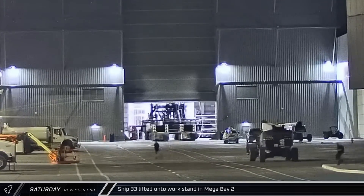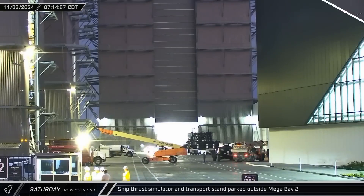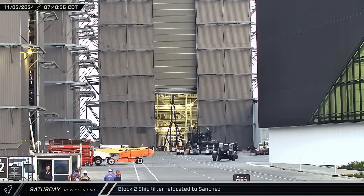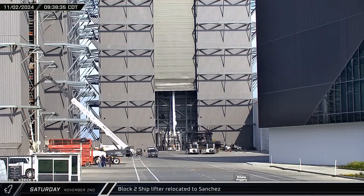Next up for Flight 7's second stage should be engine installation. With the ship now removed from it, the proofing stand was rolled out of the bay and parked nearby. The ship lifter stand was then brought into the building. A few hours later, Ship 33 was secured to the work stand and the lifting jig detached and moved over to its awaiting stand.